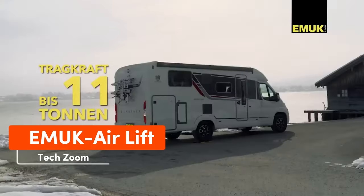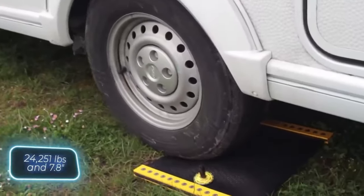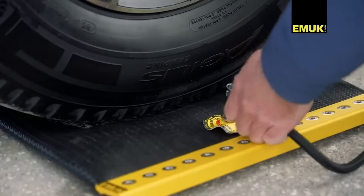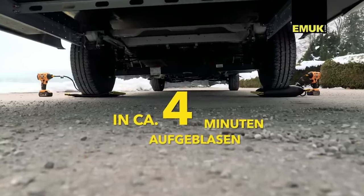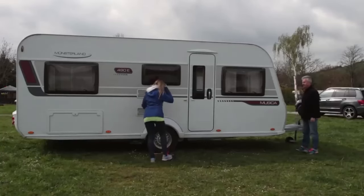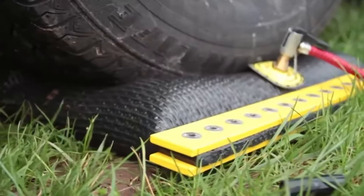Struggling to level your camper or motorhome trailer? Consider getting Emic Airlift Pads. Each pad can handle a load of up to 11 tons and provides an additional 20 centimeters of height. The ribbed design ensures the wheels won't slip, and the durable material allows parking even on rocky surfaces. You can easily inflate them using a hand pump. The single pad is priced at $276.